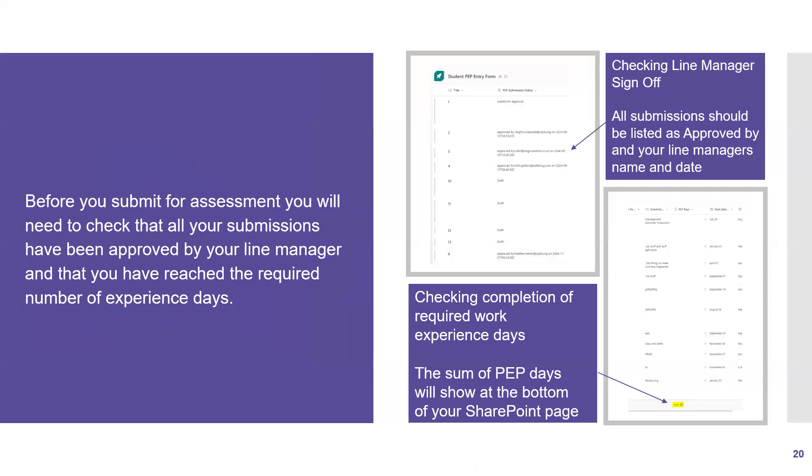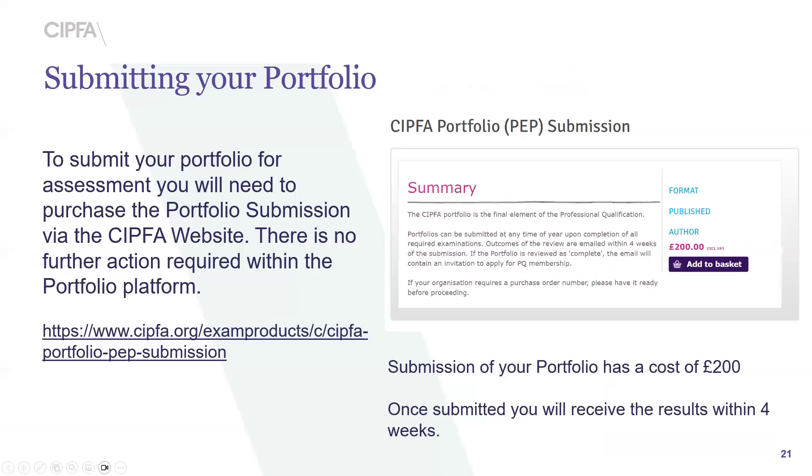So, membership ready. Once you're ready to submit your portfolio, check that all submissions have been approved by your line manager and that you have met the required number of work experience days — you'll be able to see this in your SharePoint. For the majority this will be 400 days; however, if you have the AAT exemption it's 200 days. Once ready, you can go onto the website and make a payment for your portfolio, which will notify our assessors that it's ready to review.